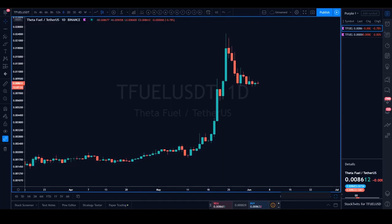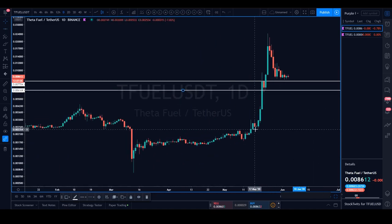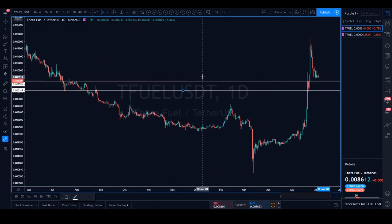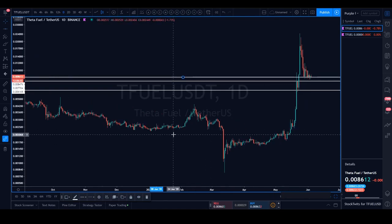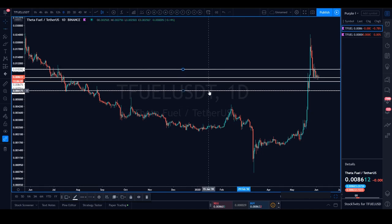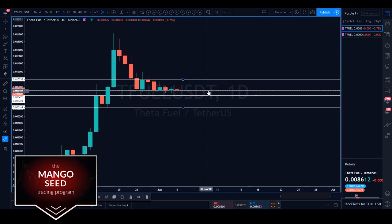Now we're on TFuel on the daily timeframe. We'll dissect both TFuel USDT and TFuel BTC to get a holistic picture of what price action could be doing — whether we have more upside or dump from here. Marking the high-level horizontals: there's one here, one right around here, and zooming out confirms another horizontal. If TFuel makes a bullish turn, the next region to be contested is all the way up at one cent.